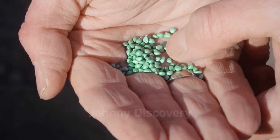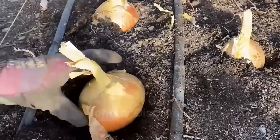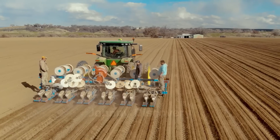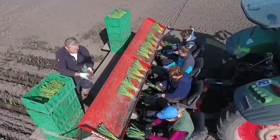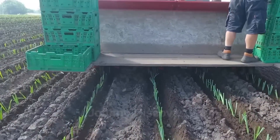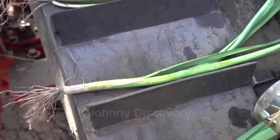Onions can be planted in three main ways: seeds, transplants, or small bulbs. Seeds are directly sown into the soil, offering simplicity and cost-effectiveness. For those looking to speed up growth and ensure uniformity, especially in cooler climates, transplants and small bulbs are the perfect choice, giving farmers a head start on the growing season.